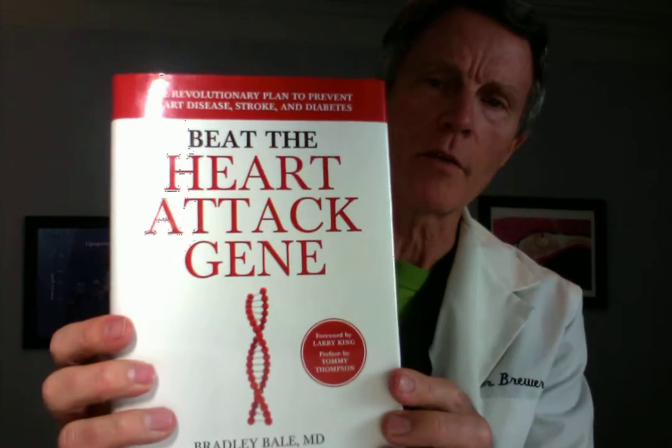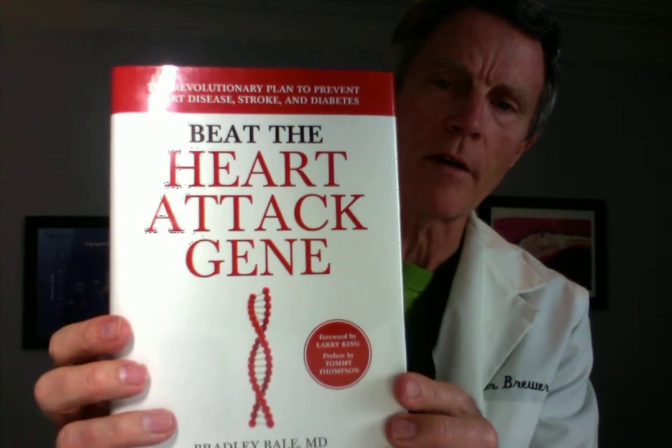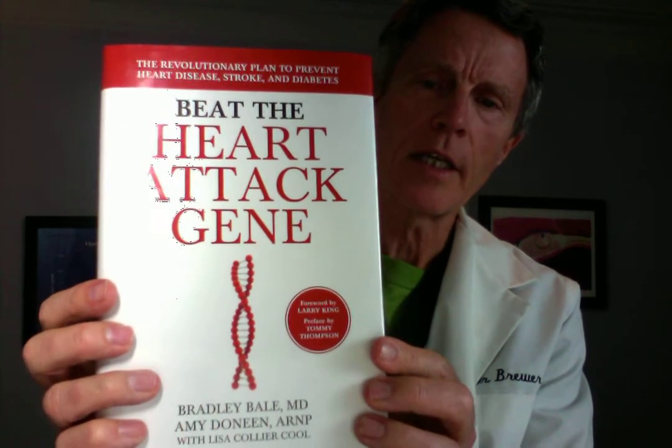So what's the story about metformin and prevention of cardiovascular disease? Well, just to do a reminder — remember there's a gene called the heart attack gene. There was a book written by a friend and mentor of mine, Bradley Bale, called Beat the Heart Attack Gene. He and Amy are referring to the gene 9p21, the p21 gene on the 9 chromosome.